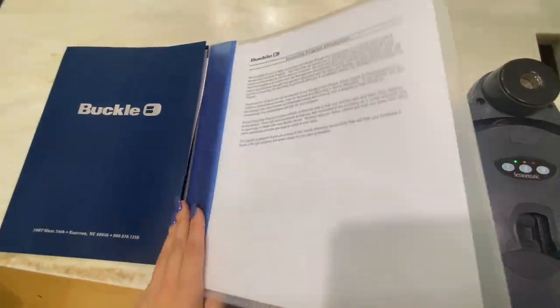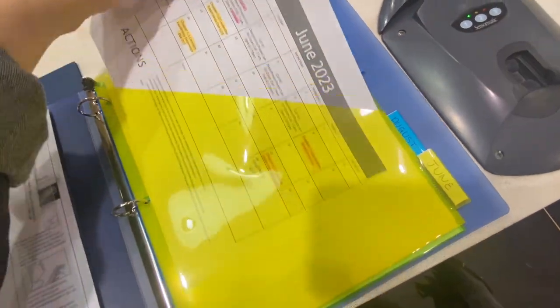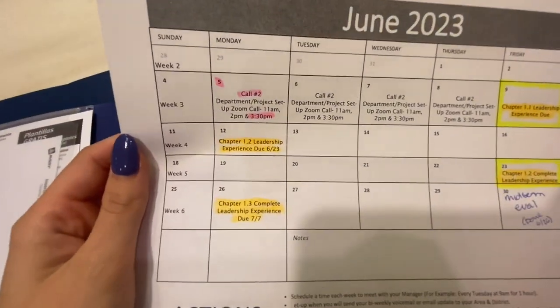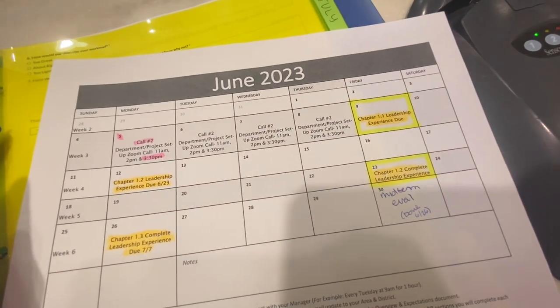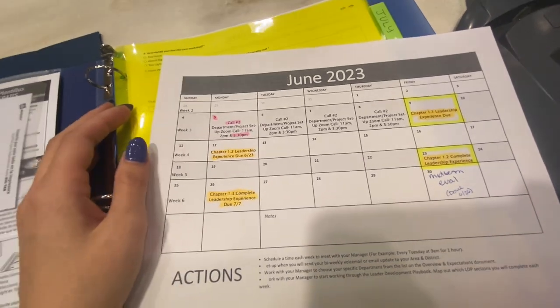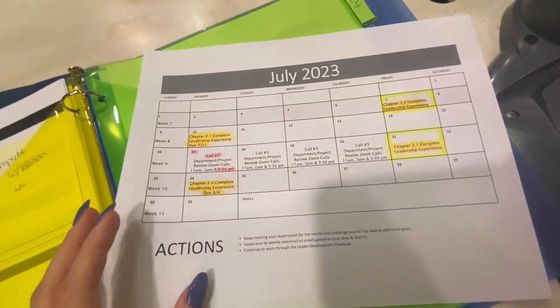Here is a binder that my store manager got me — it holds all my papers and assignment sheets, and it also holds my calendars, which tell me when my assignments are due and when my internship calls are. The pink highlighted areas are when my calls are over Zoom, and the orange and yellow show when assignments are due.